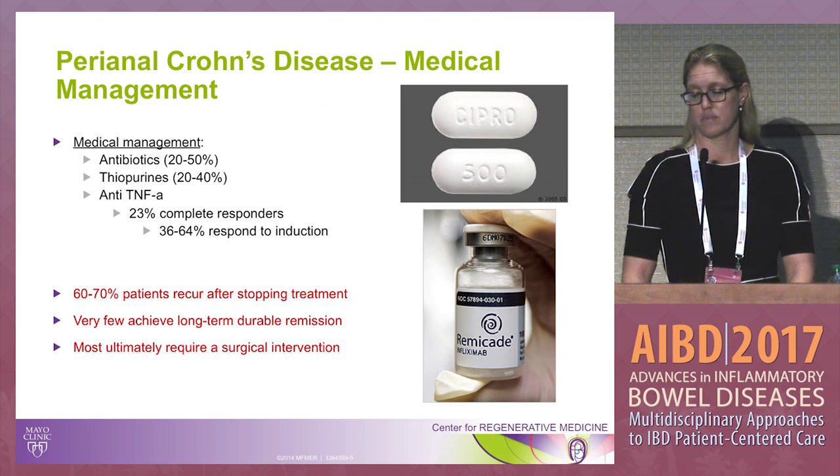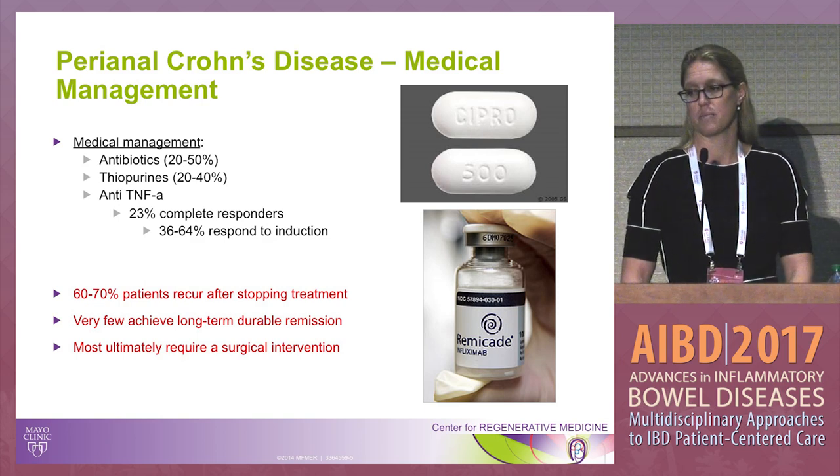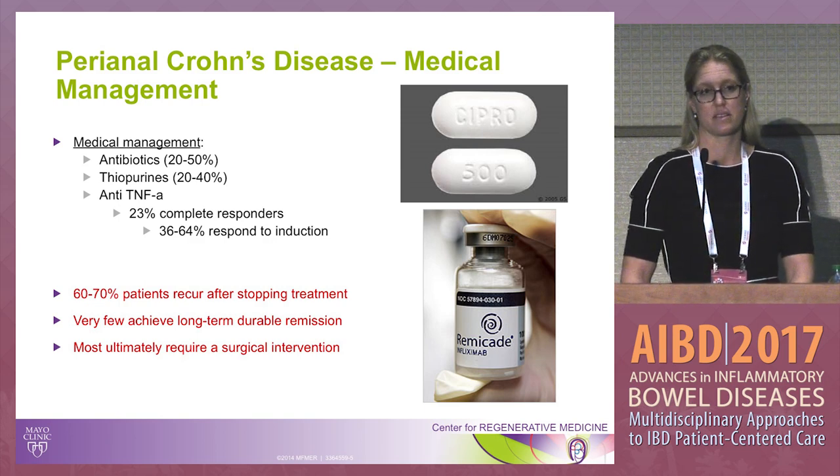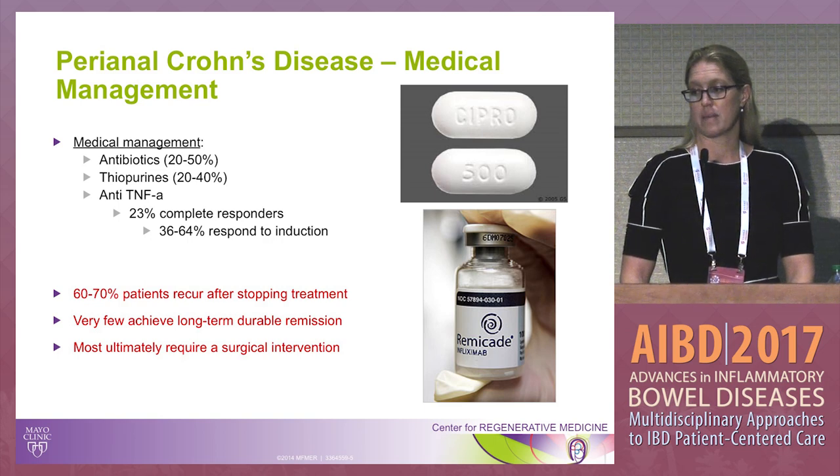There are a number of ways we can medically manage perianal Crohn's disease — antibiotics, biologic therapy, and anti-TNF therapy. We heard a nice presentation about how anti-TNF therapy can help with healing, but it certainly doesn't achieve 100% healing rates. Many patients — two-thirds — will recur after stopping therapy, and very few achieve long-term durable remission with medical management, ultimately requiring surgical intervention.